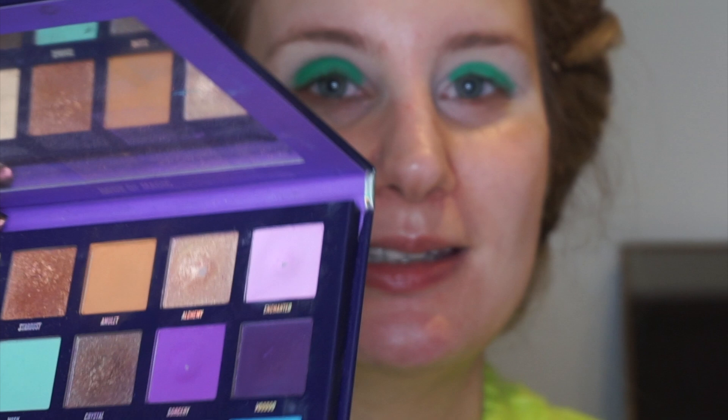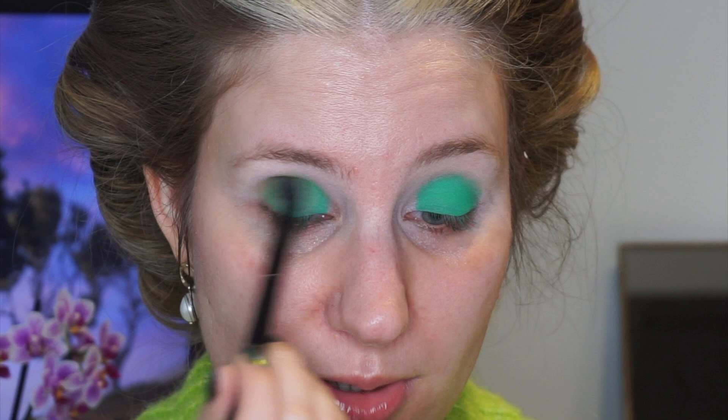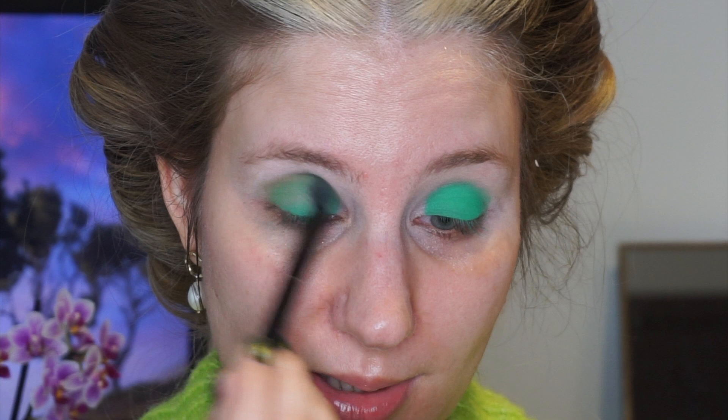The next question is from Dreaming of Sugar: how do you handle breaking a product or wasting it? Before answering, I'm switching to my eyeshadow — the green from my panda palette. The next eyeshadow is the shade Amulet from my Book of Magic palette, which I'm currently panning. I'm using it to blend out the green creating more of a neutral green in my crease. When I break something, I try to salvage as much product as I can. If I break an eyeshadow, I try to repress it.